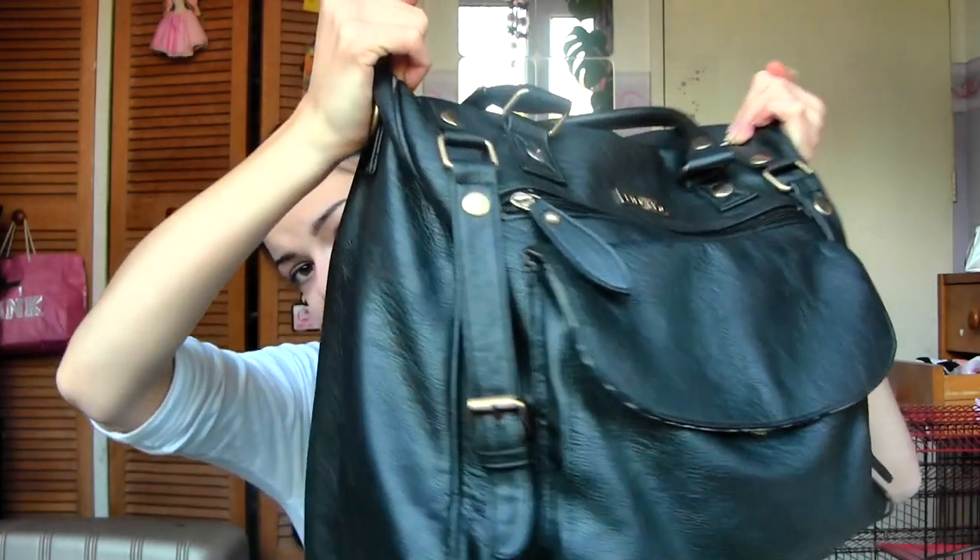I actually managed to make this purse live through the last two years, almost, I believe. Because it's the same one I showed in my last video, which I made about a year ago. So it is falling apart just a little bit, and I will have to get a new one. But I will let you know when I do that. So for now it's still this one.